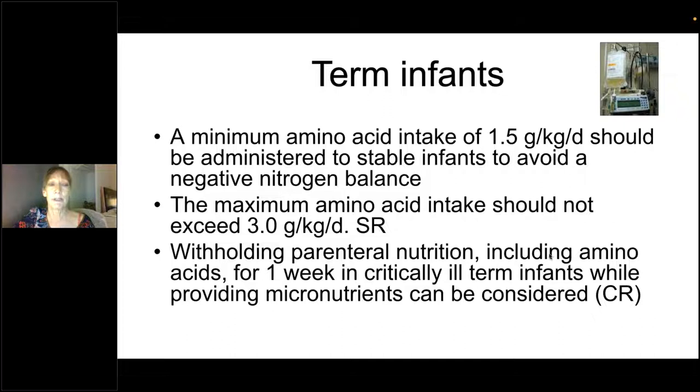For term infants, it is a very different story — they've had the whole third trimester to build body stores, so their nutritional requirement is lower. For term infants you need a minimum of 1.5 grams per kilogram per day of amino acids — across the board for both preterm and term, 1.5 grams per kilogram per day is needed to achieve nitrogen balance — but the maximum for term infants should not exceed 3 grams per kilogram per day. NICE also states that you consider not giving PN for term infants who are particularly ill, based on the PEPNIC trial findings.